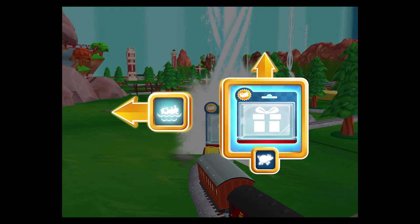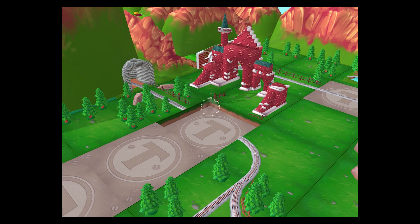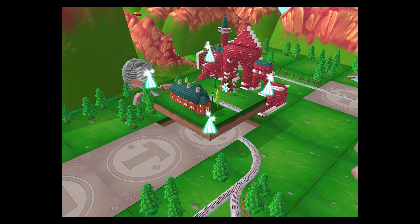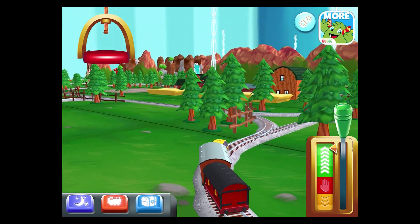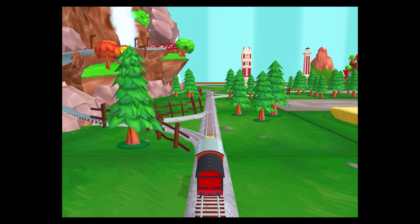Where to now? Left leads to the water slide! Forward leads to the pig farm! Well done! Left leads to the water slide! Forward leads to the Great Waterton Station! The Great Waterton Station's coming up!